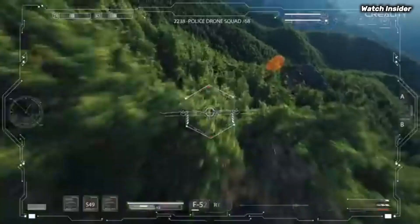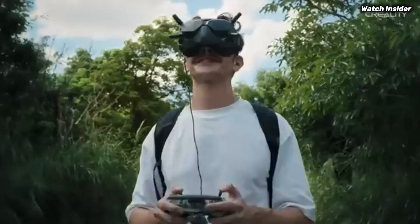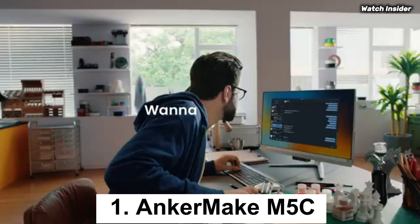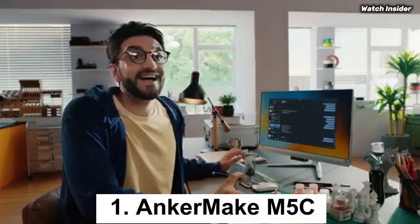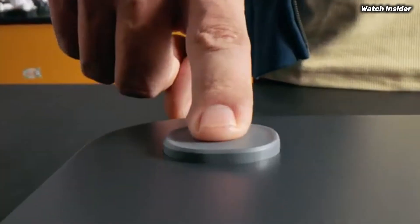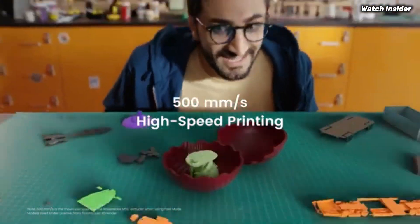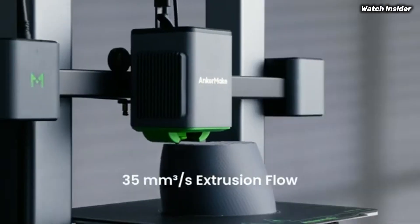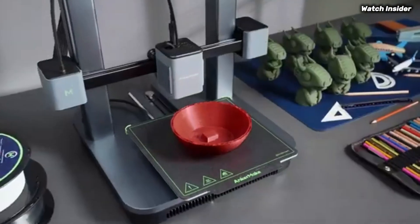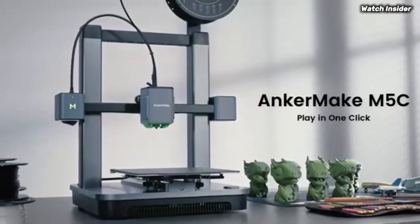The Ender 3 V3 SE also comes equipped with safety features like a power recovery function. Number one: the Anker Make M5C stands out as a remarkable option for both newcomers and experienced makers alike. After extensive testing, it's clear this 3D printer combines innovative technology with user-friendly features, making it a top choice for anyone looking to dive into 3D printing.